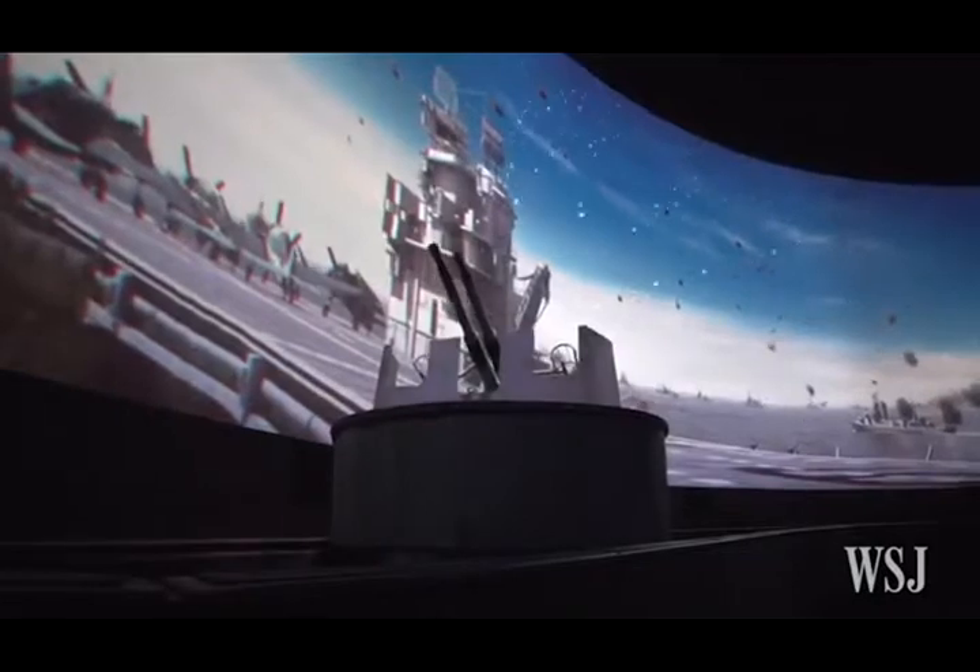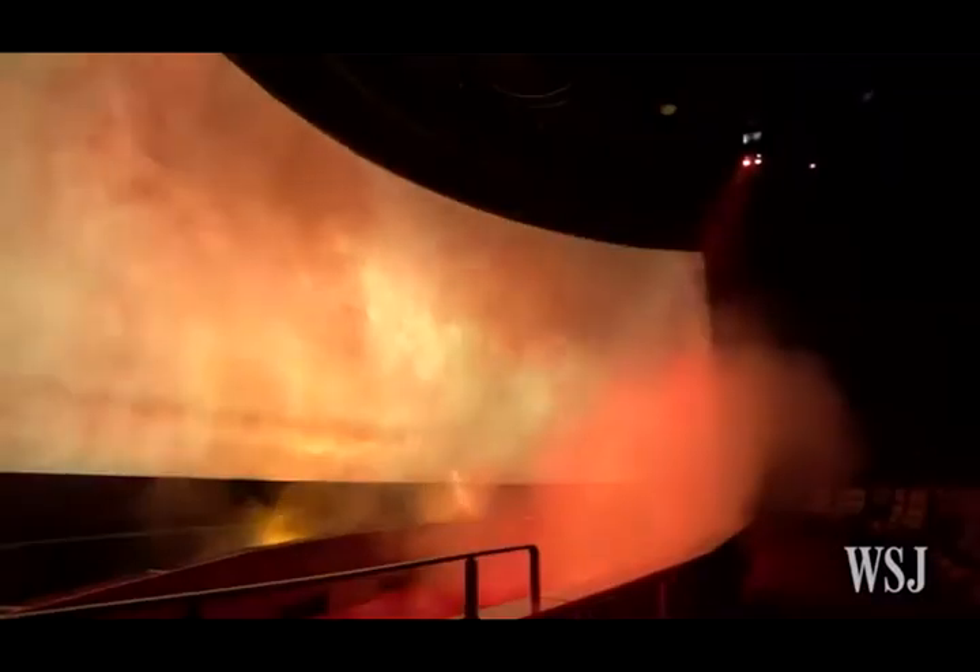The National World War II Museum in New Orleans has a similar immersive film that's shown on a 130-foot-wide screen, and features moving sets, snow, wind, and shaking seats.